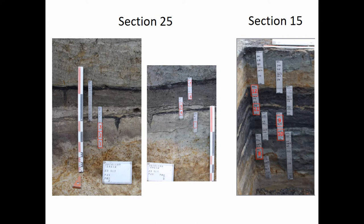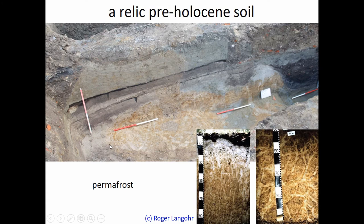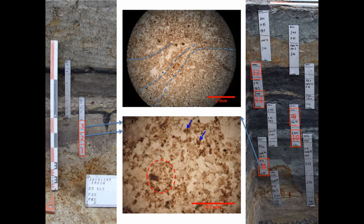What I'd like to do for the rest of the talk is take you through these sections from bottom to top for each location and build up the story through time. Starting with section 25, at the bottom we see something quite special — a relic pre-Holocene soil created by permafrost, with vertical tongues and cracks. This was quite interesting to find underneath a town. Moving up, the first dark earth was found in both sections — the first moment when something is going on — and in both locations the same thing was happening: basically an agricultural topsoil.